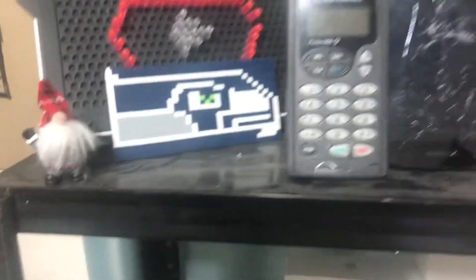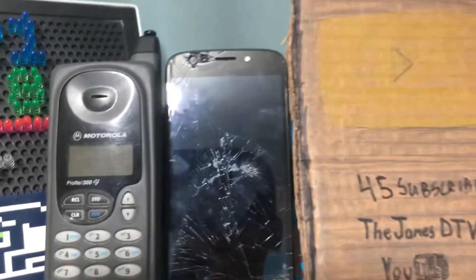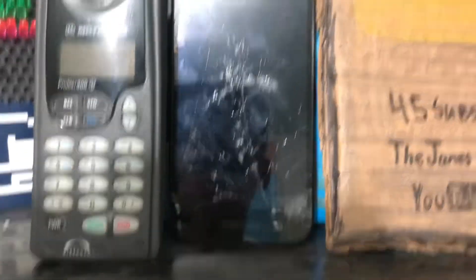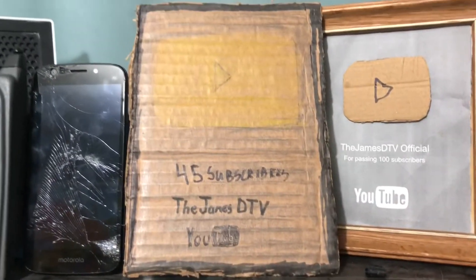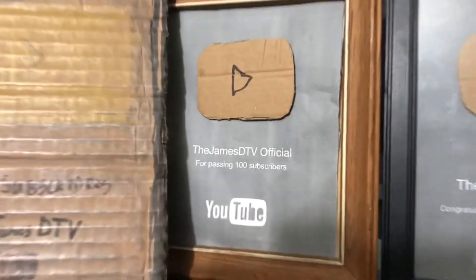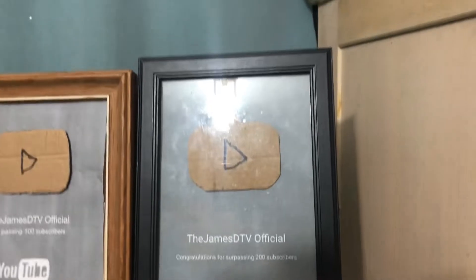On the shelf there's a little Seahawks thing I made out of miniature Legos, a Motorola Profile 300e. My Motorola Moto E5 Play — I have the two Motorolas next to each other. My old 45-subscriber play button that I made last year, my 100-subscriber play button in a different frame because I got the scaling wrong and it actually fit in this one.